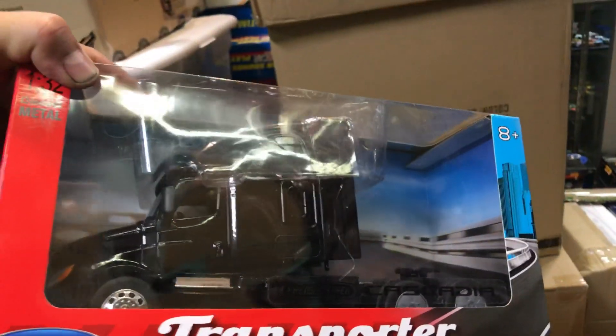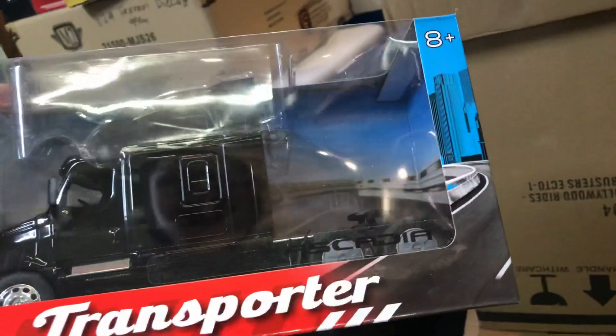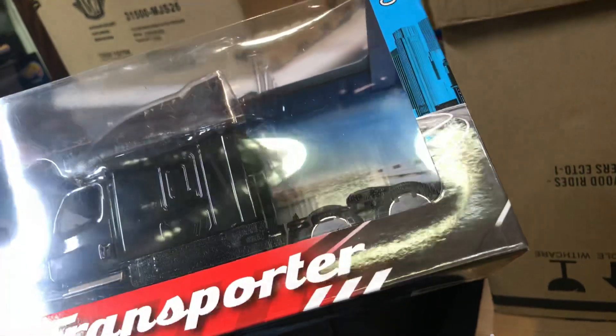Big rig transporter — for the big rig drivers that bring our Hot Wheels every day. Here we have another one — transport. It's a Freightliner, actually. Cascadia. There it is.